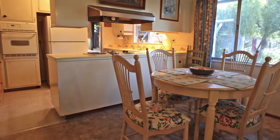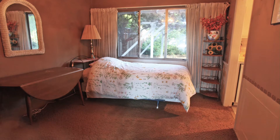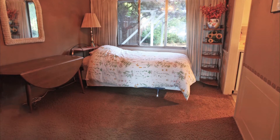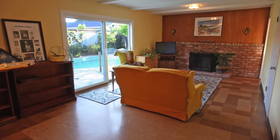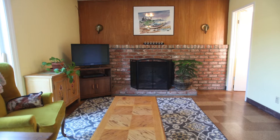The kitchen has views to the backyard and includes a spacious eating area. The dining room is now being used as a first-floor bedroom. The family room is bright and cheery and has a sliding glass door leading to the beautiful backyard and pool.